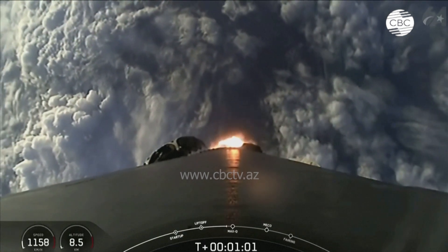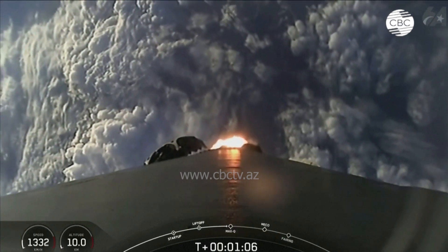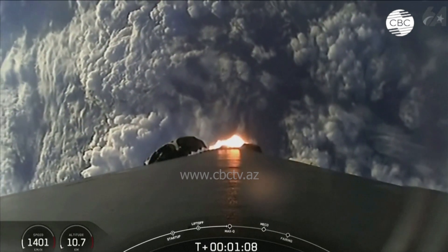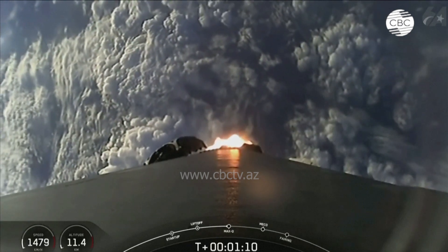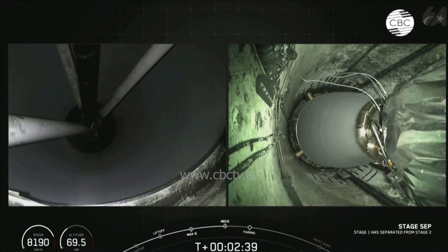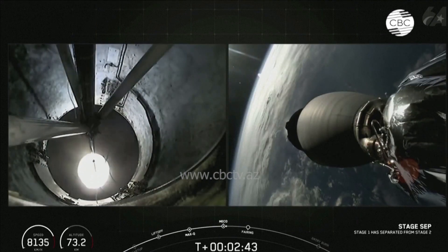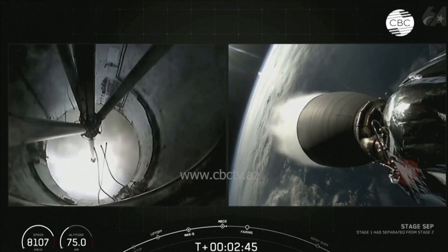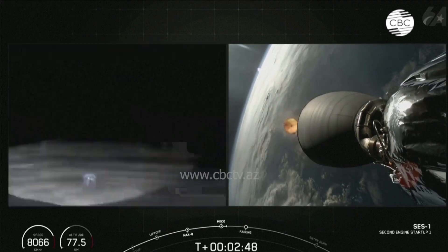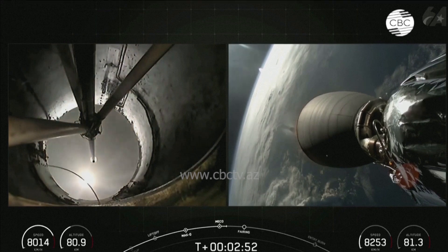Vehicle is supersonic. Coming up shortly, we'll have three events coming up in quick succession, and we should hear all of these called out by Michigan. Stage separation confirmed. And good callouts there for those three events, which again were main engine cutoff, or MECO, followed by stage separation.